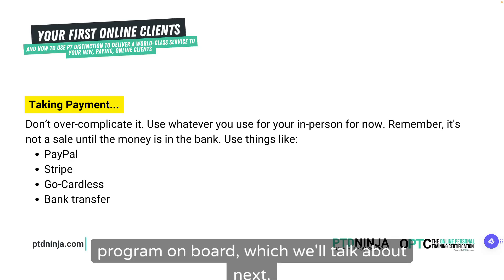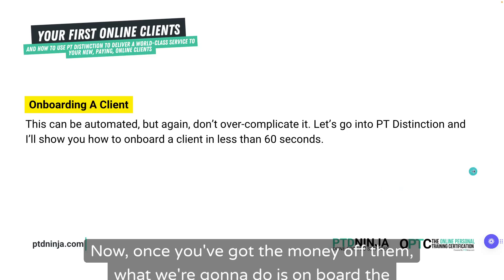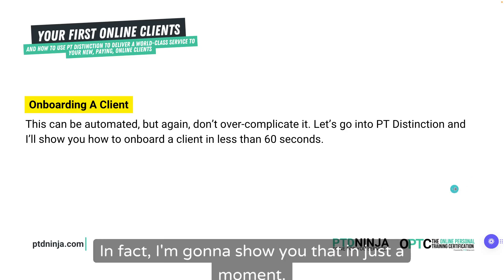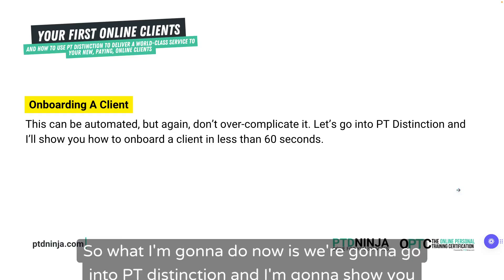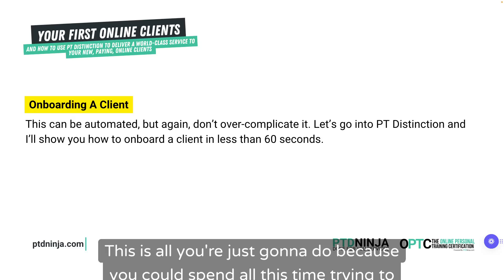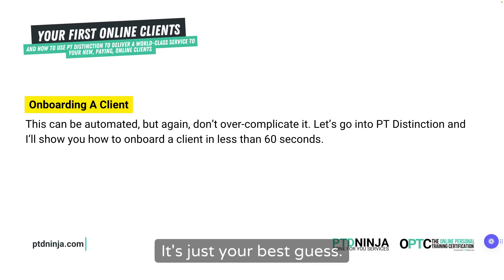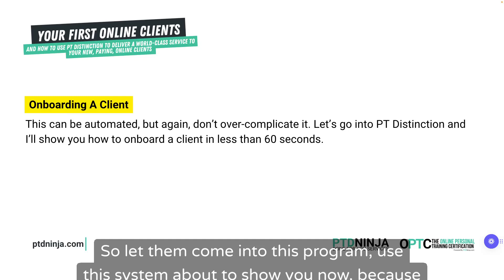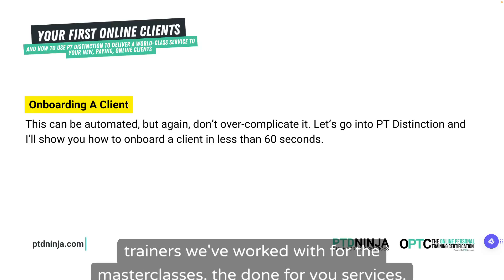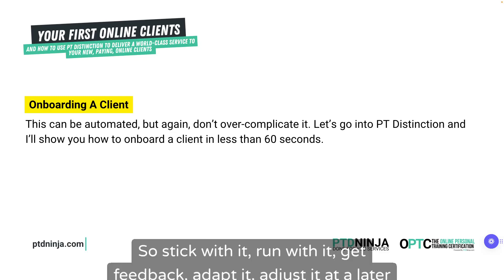You can use things like PayPal, Stripe, GoCardless, or even a simple bank transfer to get the money off them to start with. Once you've got the money, we're going to onboard the client — and this can be automated. I'm going to show you that in just a moment. So what I'm going to do now is go into PT Distinction and show you how to onboard a client in less than 60 seconds. I don't want you to overcomplicate or overthink this.